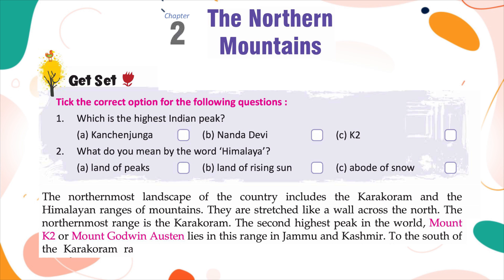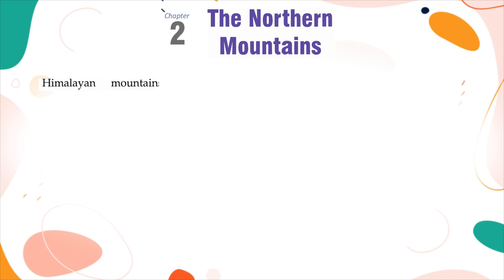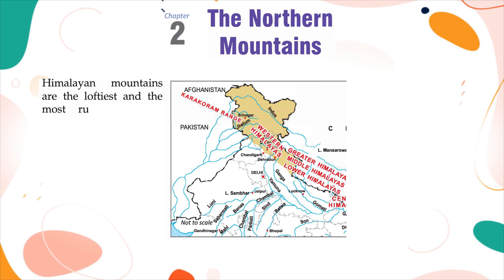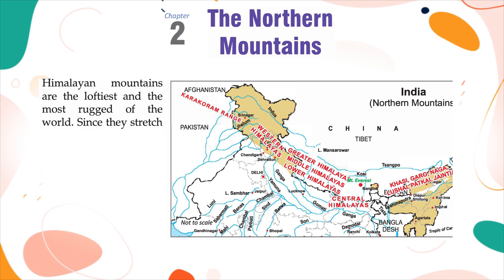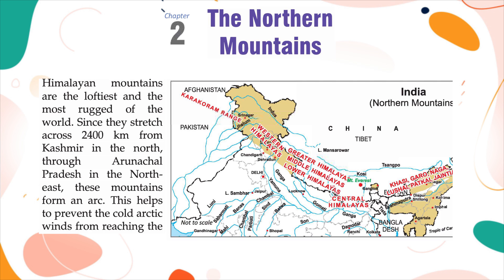To the south of the Karakoram range lie the mighty Himalayas. Though geologically young, the Himalayan mountains are the loftiest and the most rugged in the world. They stretch across 2,400 km from Kashmir in the north through Arunachal Pradesh in the northeast, forming an arc that helps prevent cold arctic winds from reaching the tropical landmass.